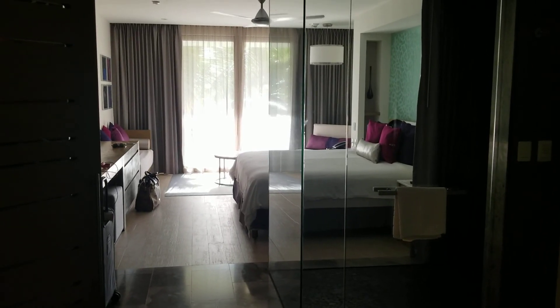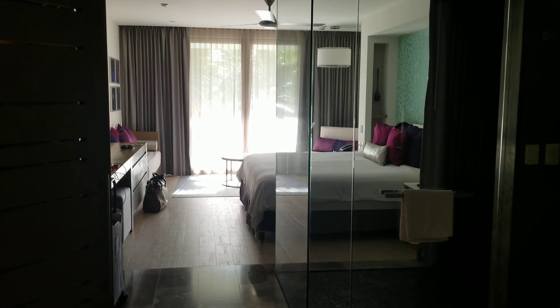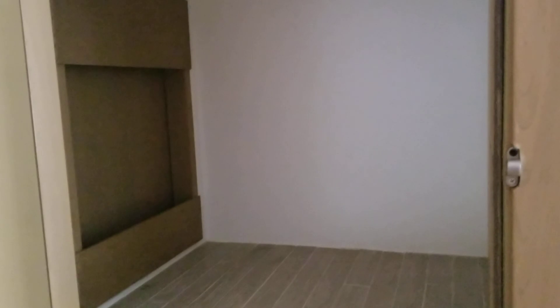Hi, this is Sue with Travel Designers Travel Leaders, and I am at the Breathless Riviera Maya in Cancun. This is my room in building number seven. It's a nice room — this is where they can put food in there for serving and you don't have to open the door.